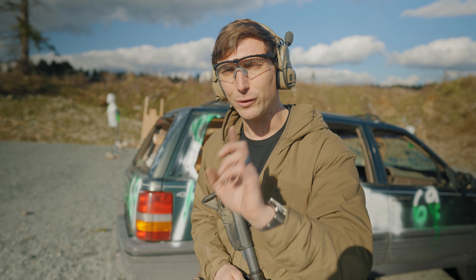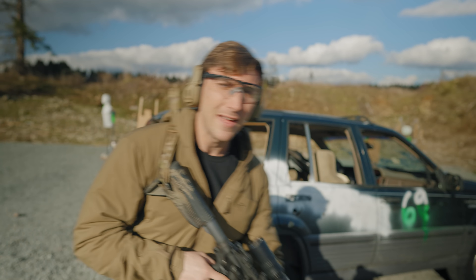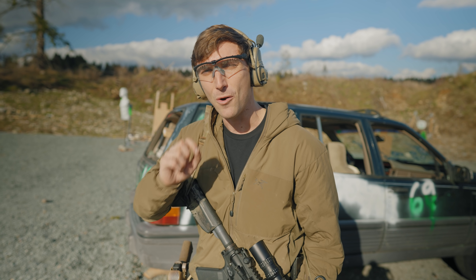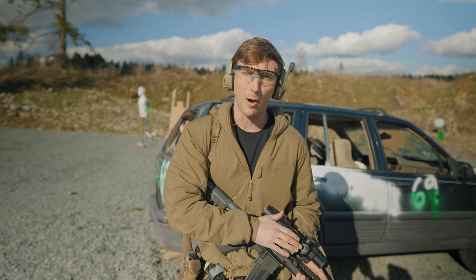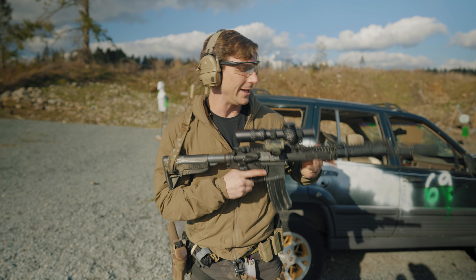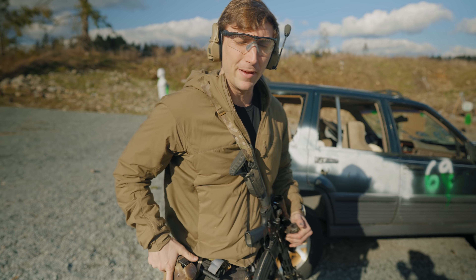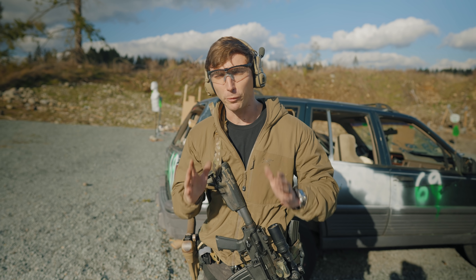Today we're going to be talking about low round count drills — specifically, in these trying times, how do we make sure that we are still staying proficient with our rifles? I'm going to go through what I typically do on a range day to warm up and maintain some proficiency. I'll be firing a mag or usually a little bit less — typically under 30 rounds on a rifle and under 17 on a pistol — keeping it within what's feasible right now.